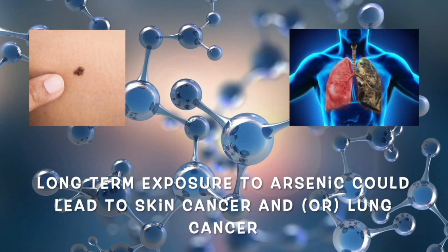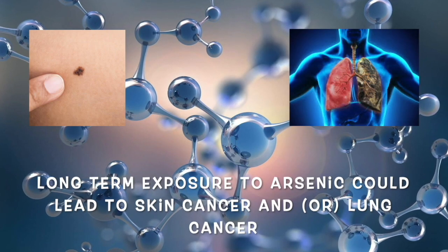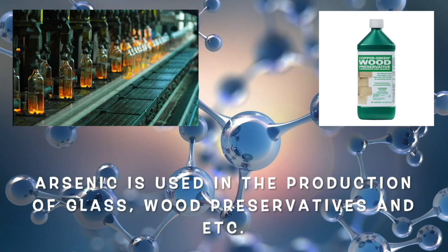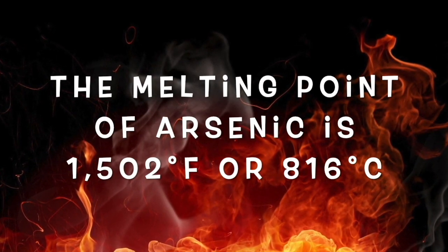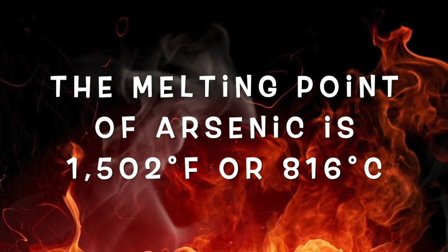Did you know that long-term exposure to arsenic could lead to skin cancer and/or lung cancer? Did you know that arsenic is used in the production of glass, wood preservatives, etc.? Did you know that the melting point of arsenic is 1502 degrees Fahrenheit or 816 degrees Celsius?